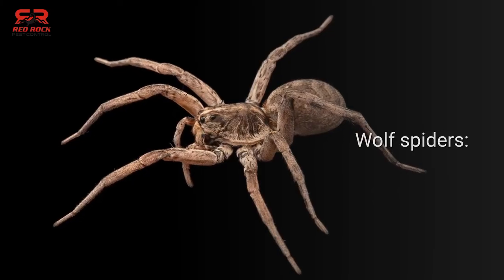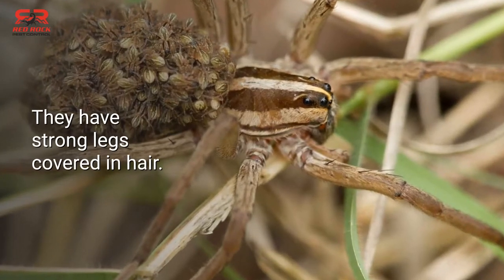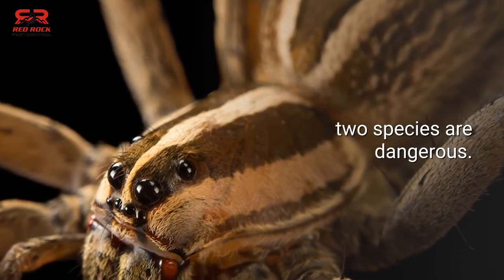Wolf spiders — the wolf spider is dark brown with pale markings and strong legs covered in hair. But while most spiders you'll encounter in your Las Vegas home are harmless, two species are dangerous.